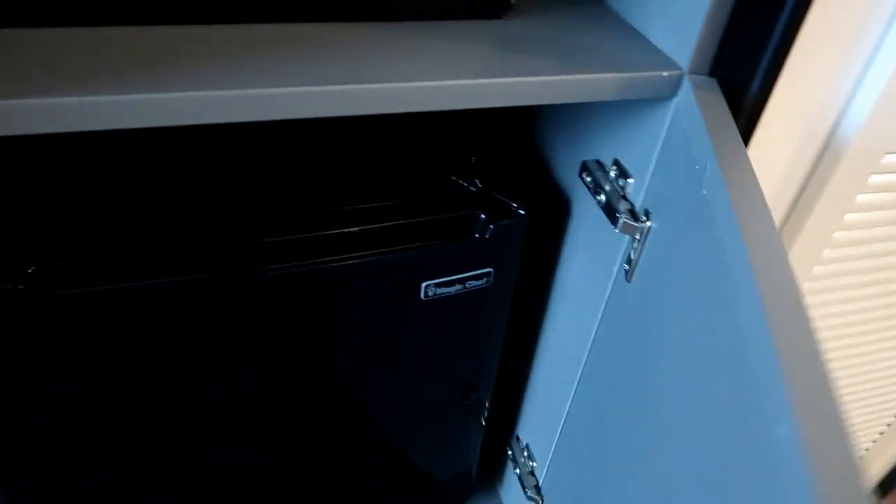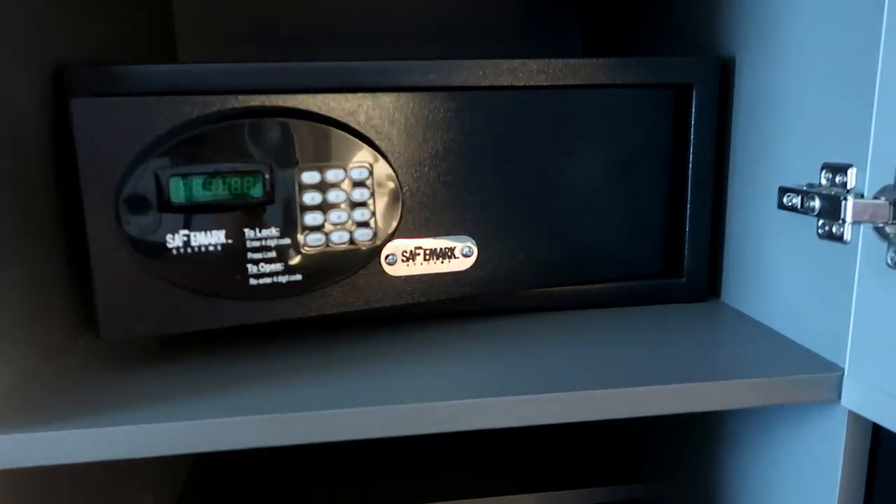There is a full-length mirror right by the door. There's a coffee maker — Cuisinart — and a mini fridge underneath that. Above it is more storage and a safe. I like the amount of storage there is in the unit.